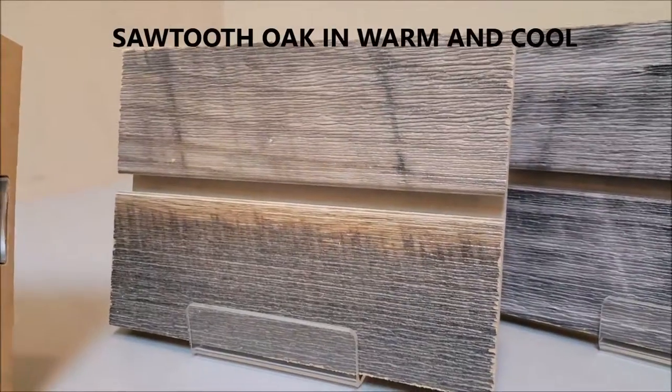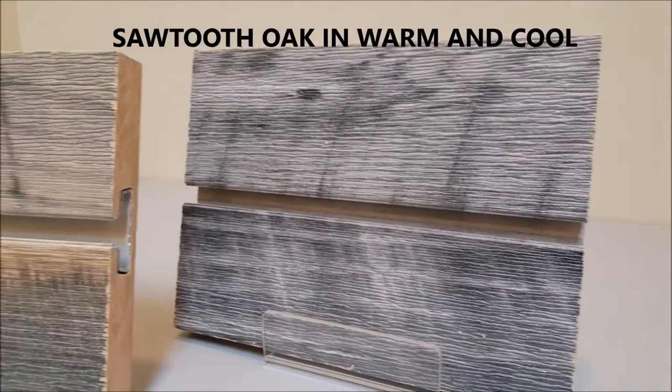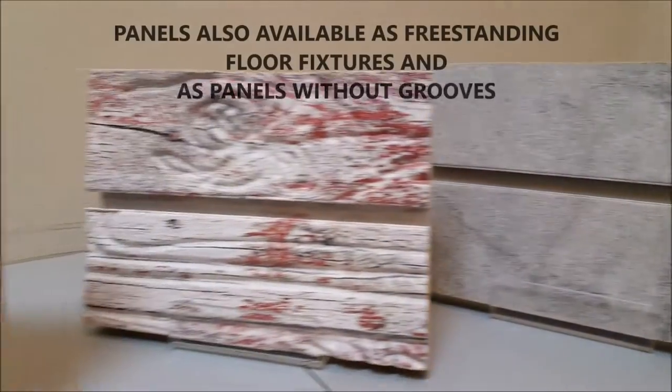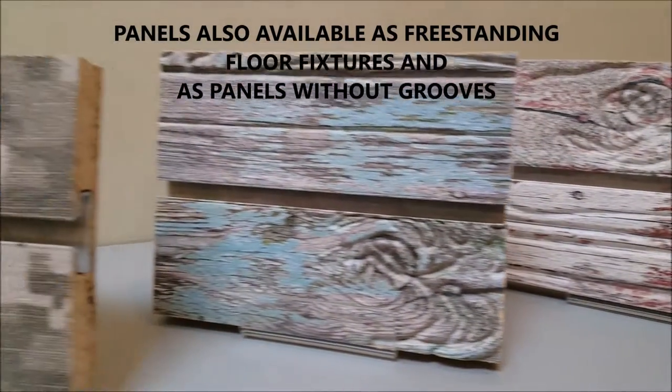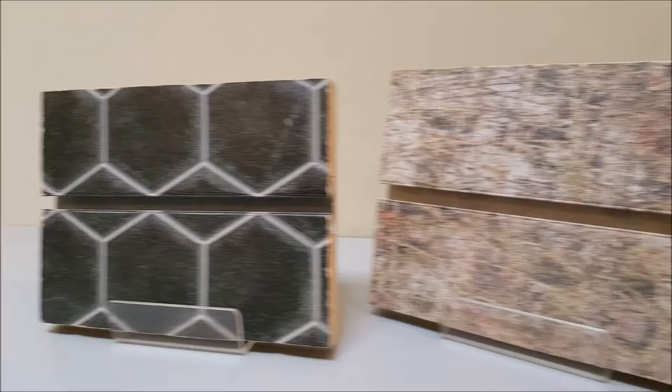And finally sawtooth oak in warm and cool finishes with a distressed and rustic looking surface. For more amazing textured slat wall visit our website at AAADisplays.com and thanks for watching.